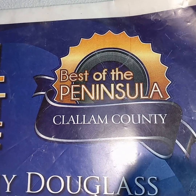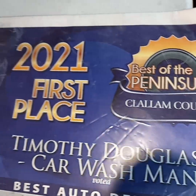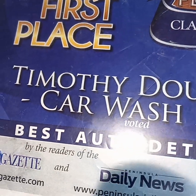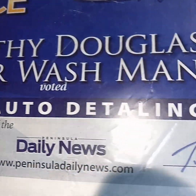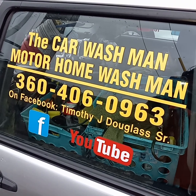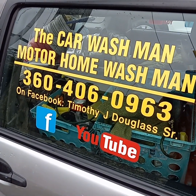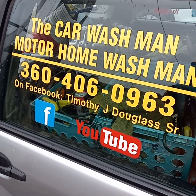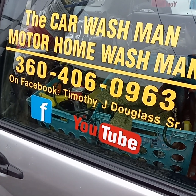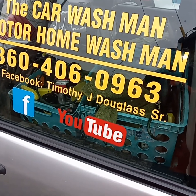We are the Port Angeles Sequim Car Washman Motorhome Washman for Clallam County. You can reach us on Facebook and YouTube, and you can Google 'Port Angeles Sequim Car Washman Motorhome Washman.' There are thousands of videos of our work on YouTube across two channels, and hundreds of referrals on Facebook.